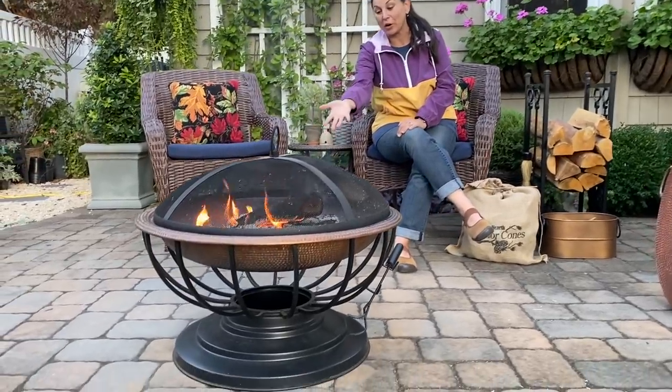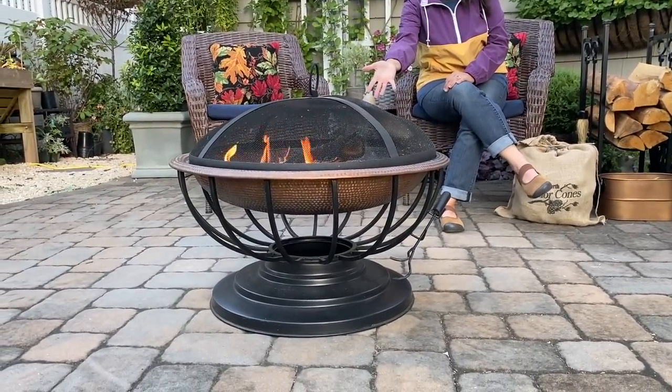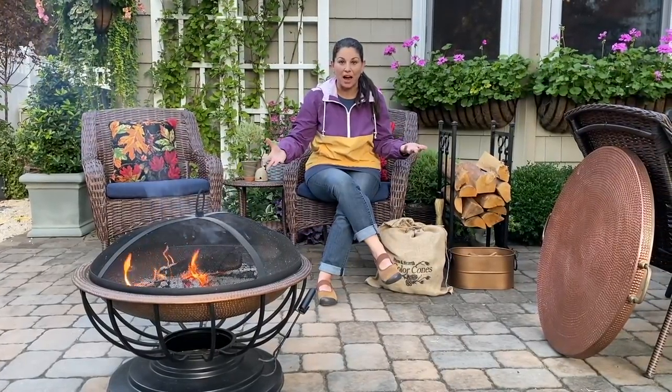I'm sitting here by this beautiful hammered copper fire pit. I've wanted to incorporate a fire pit into our patio area for quite a while, but I've really debated. We've been here for 18 years and at one point we had a chiminea that cracked in the elements, so I knew I didn't want to go that route again. I wanted something more sturdy that I can leave out all season.